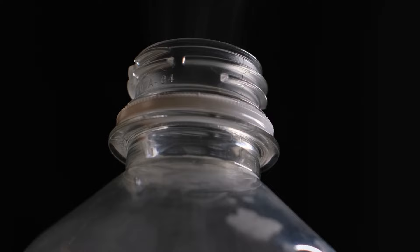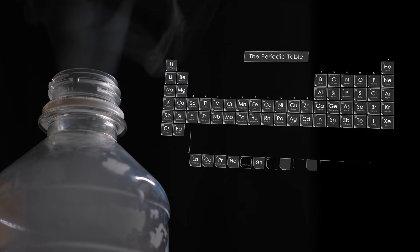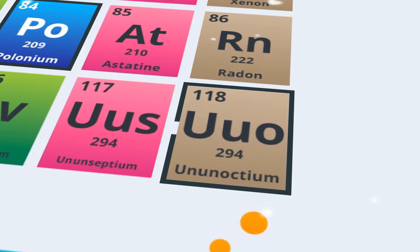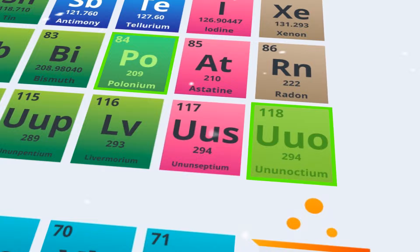There are different categories of nastiness in the periodic table. First up, we have the radioactivity gang. These elements are like the rock stars of danger. We're talking about elements from atomic number 84, polonium, all the way to the super new element 118, oganesson, which by the way only got its name in 2016. They're highly radioactive, and you definitely want to keep your distance.